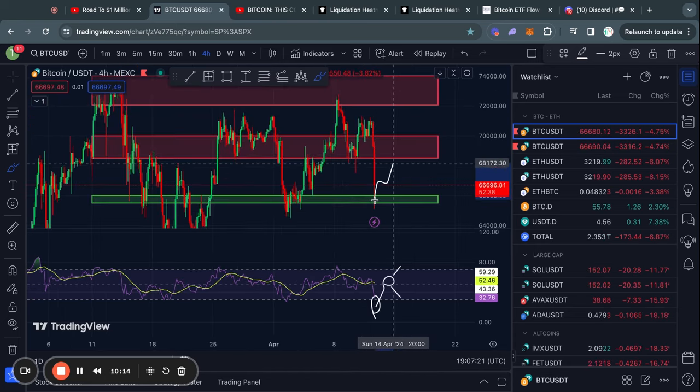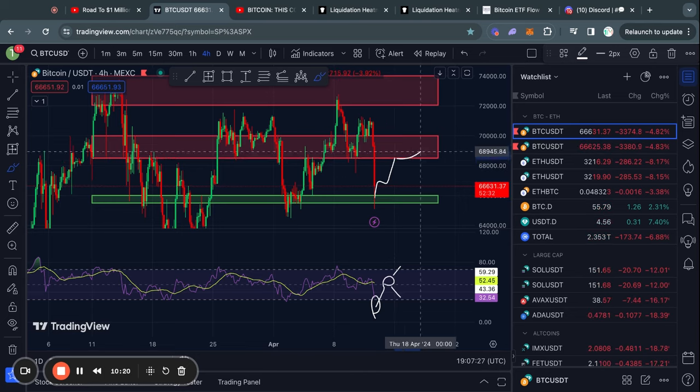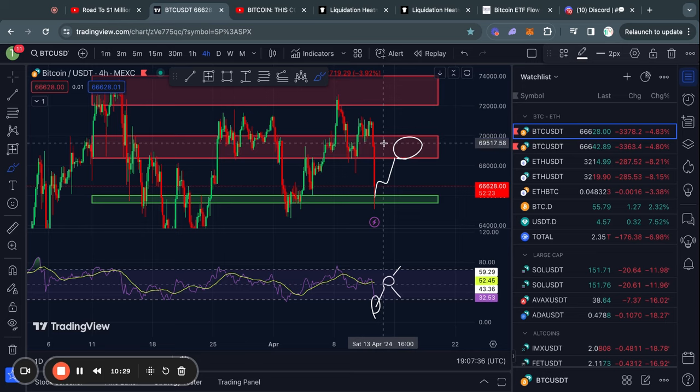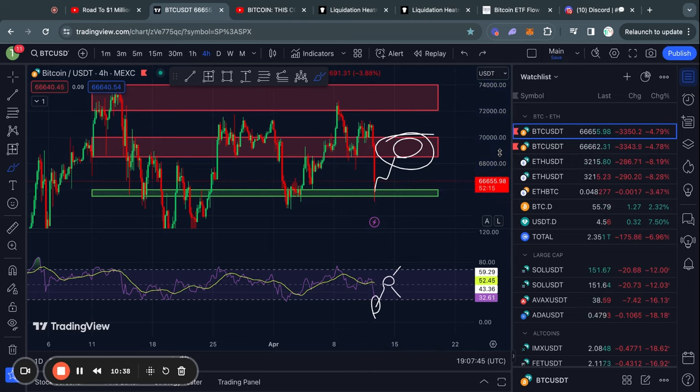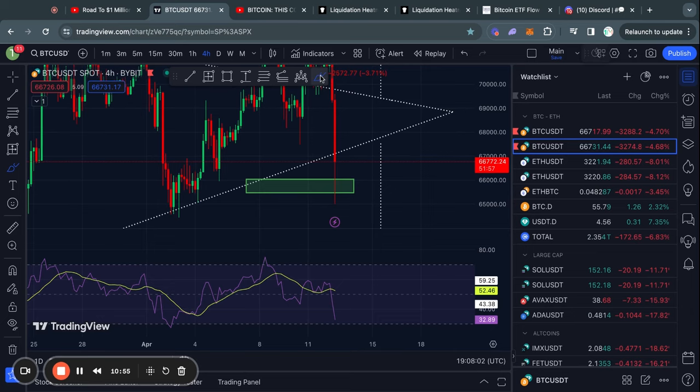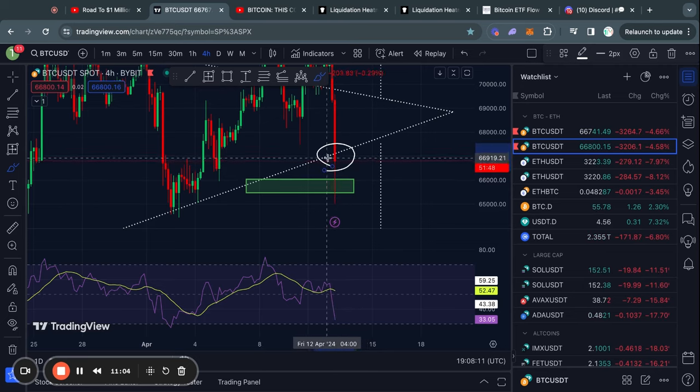In the case that we do start trading higher again, the next level of resistance that Bitcoin will run into is $68,500 US dollars all the way up to $70,000. This is an important level of resistance to keep an eye on in the short term. Another very important level to watch is this trend line, which is currently at about $67,000. On the four-hour timeframe, we will have a candle close in 51 minutes, and if it closes above $67,000, it is possible we continue to trade inside this range.